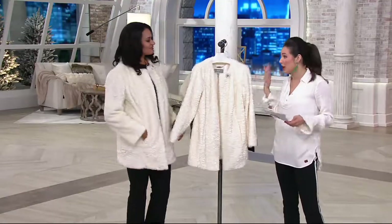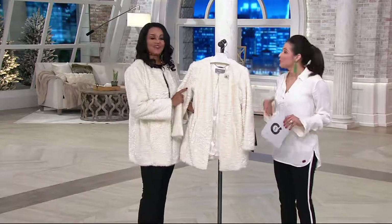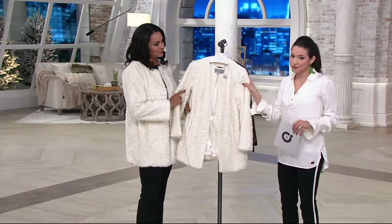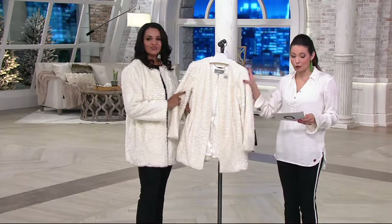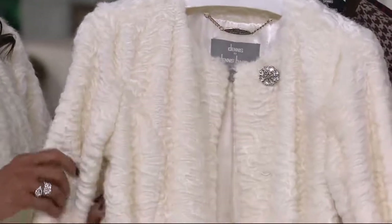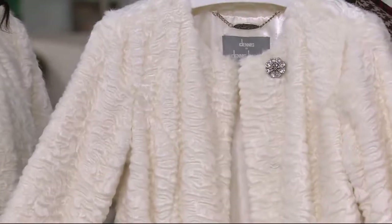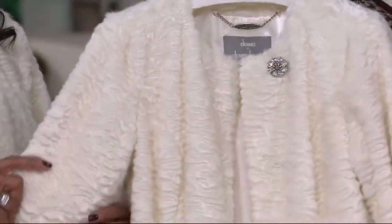At this clearance price, all the sizes start to break up. Lena McElwain is back with us — she showed us some cold shoulder tops and other Dennis Basso items before, and she promised us a coat. This one is from the platinum collection — it's a faux fur topper coat, item number A286133. The color we have left is ivory, all sizes are available, and this should be dry cleaned.